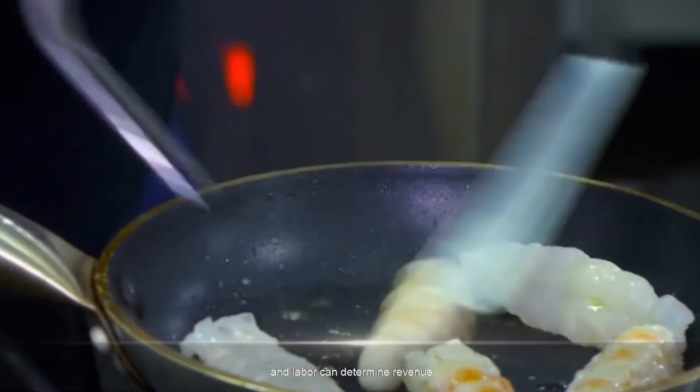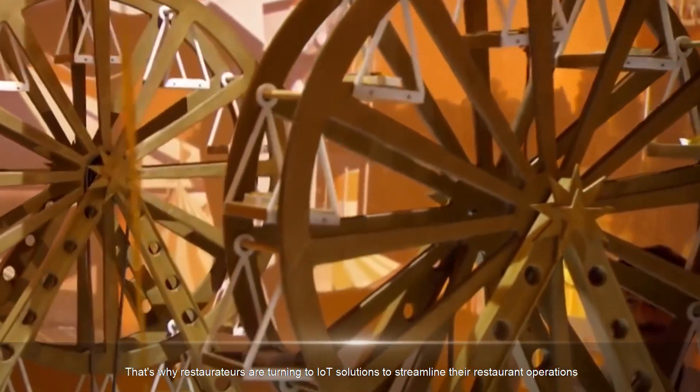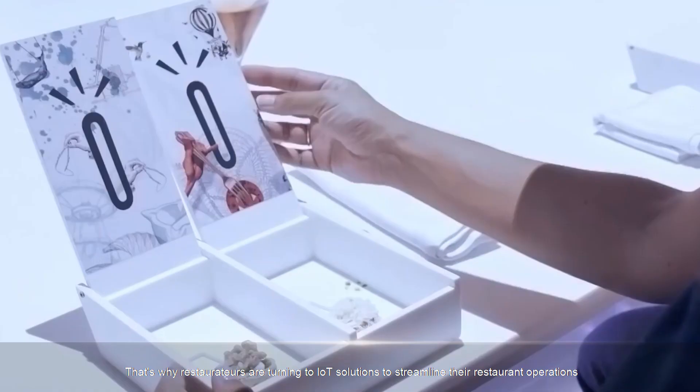Safety, cleanliness, and labor can determine revenue. That's why restaurateurs are turning to IoT solutions to streamline their restaurant operations.